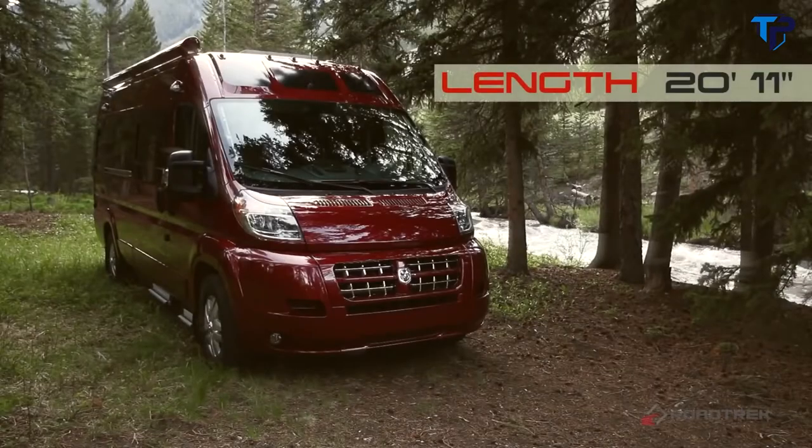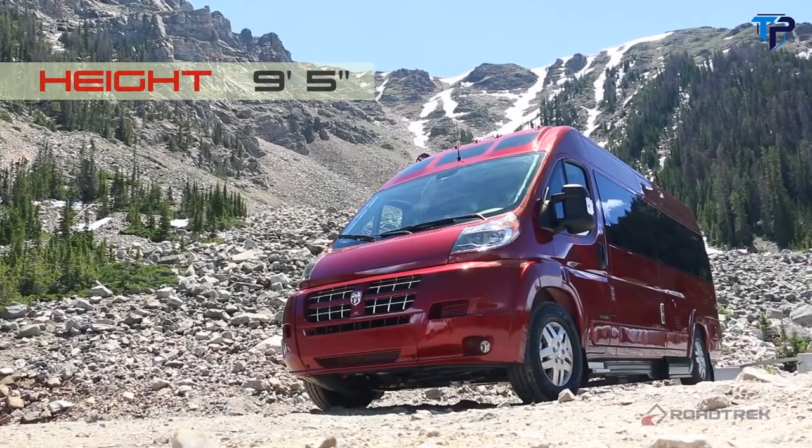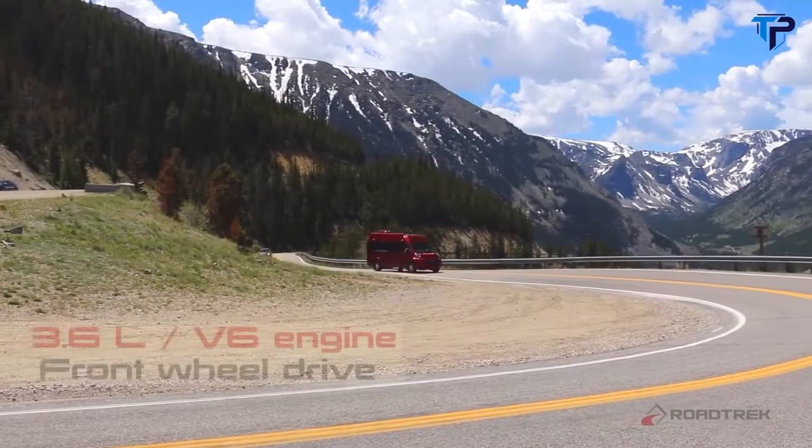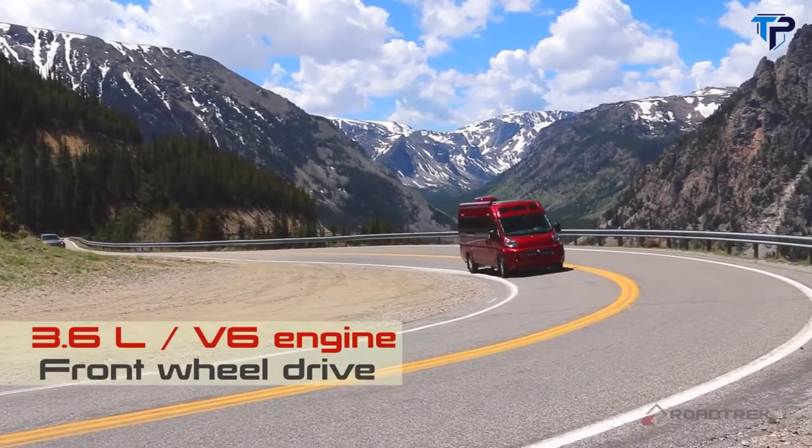Built on the Ram Promaster chassis, the Zion's smaller wheelbase allows for tighter turns and easier maneuverability. With the 3.6 V6 front-wheel drive engine, you'll have the power and fuel economy to go anywhere.